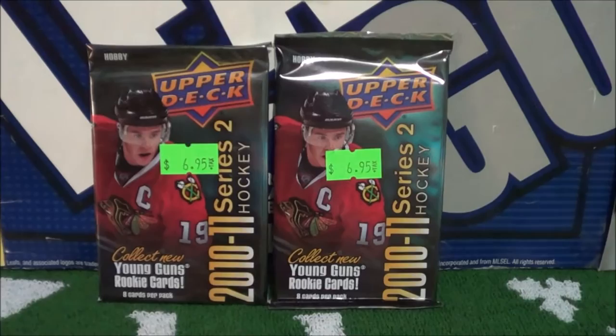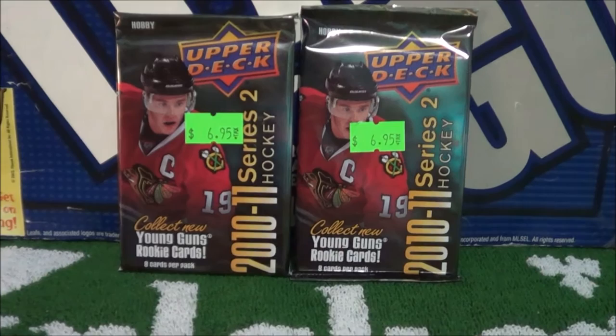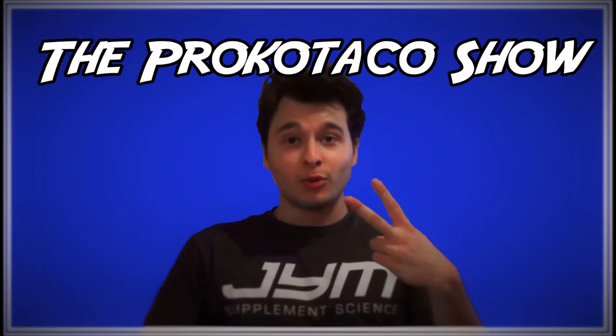What's going on you guys, Procco Taco here, and today's episode features two packs of 2010-11 Series 2 hockey cards. These are Hobby Box Packs, only got two of them, but let's open up and see what we get. The Procco Taco Show.